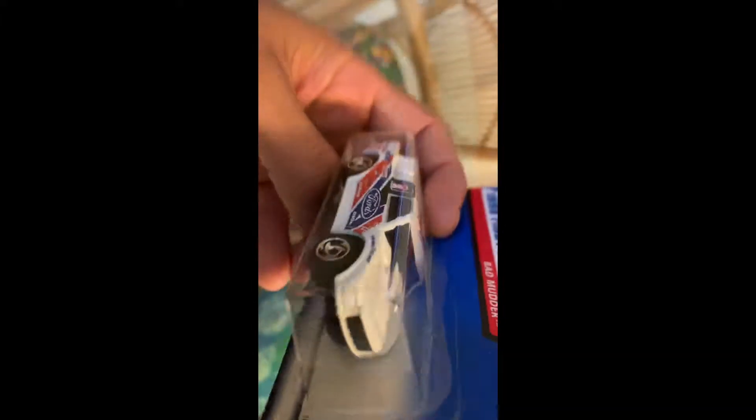Today being January 19th, 2019, so there's some fresh stuff here in my house, in my collection.